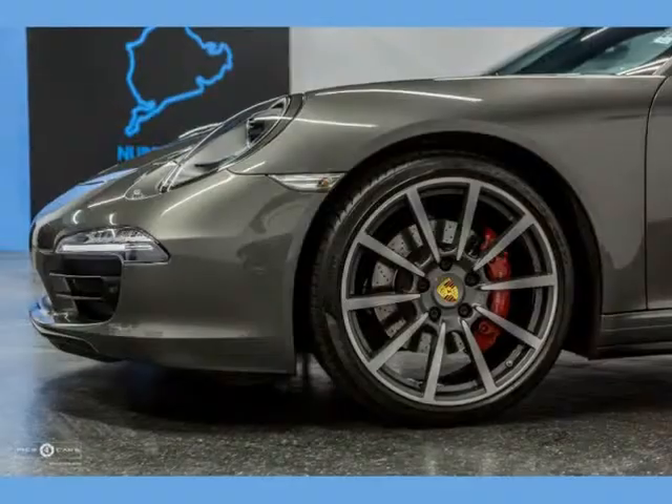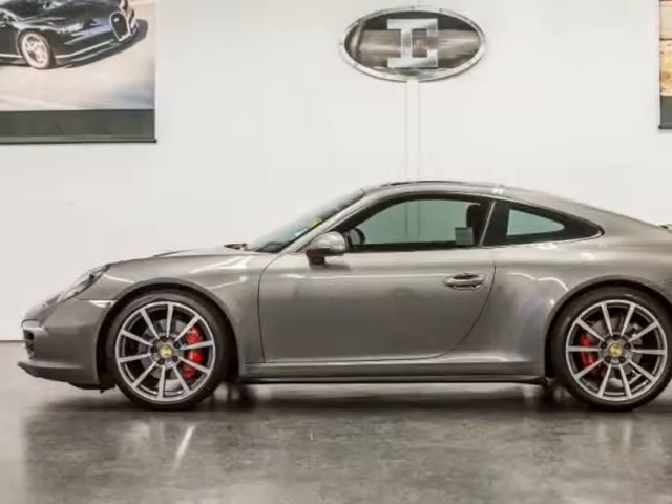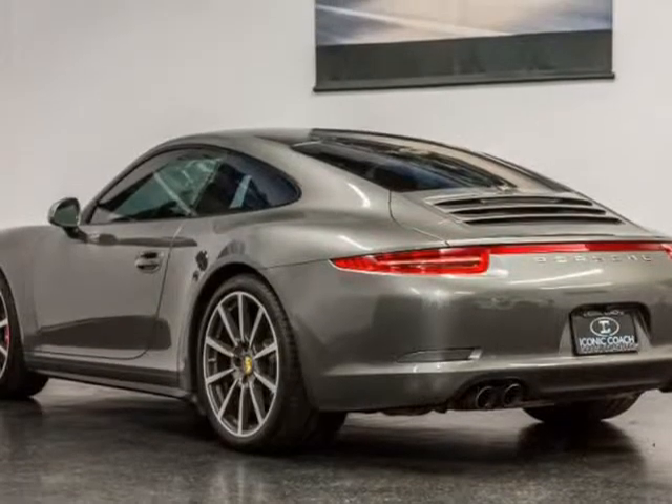Bose audio package, Xenon headlights in black and blue, Porsche dynamic light system, Porsche crest on headrest, ornamental Porsche crest. This beauty is equipped properly and waiting for a new home.